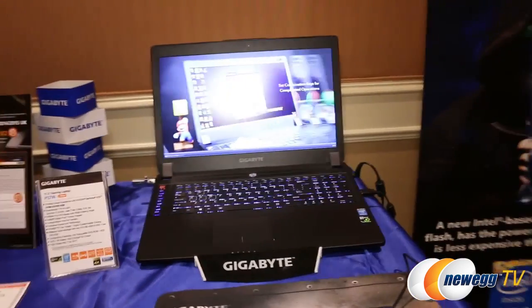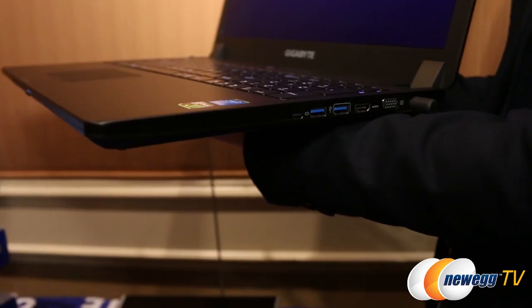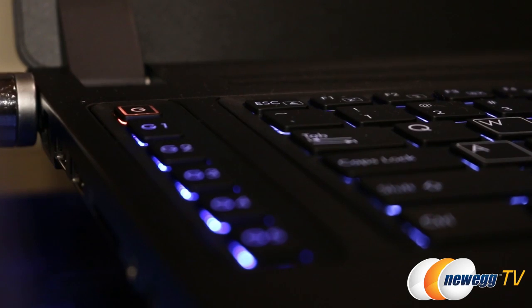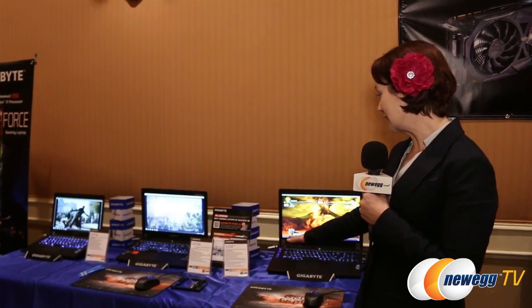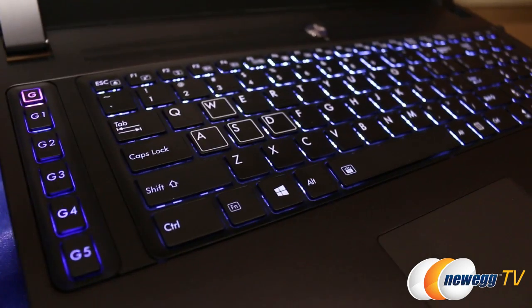Last but not least, we have the 17-inch version — the P37X 17.3-inch — coming in under 7 pounds at 6.77 pounds, and still under an inch thick at 0.9 inches. In addition to the RAID storage configuration, you get Gigabyte's macro technology: five macro keys down the side with easy access for selecting profiles and setting up different macros for games so you can switch them on the fly. It's neatly and tastefully configured into the keyboard, enhancing your gaming experience while still allowing the notebook to transfer easily from a gaming situation to a professional one without looking clunky or like a toy.